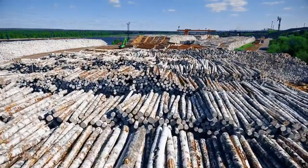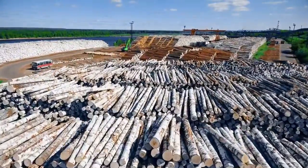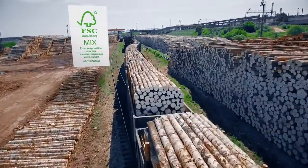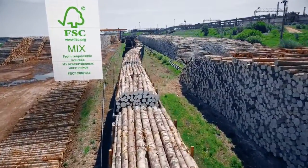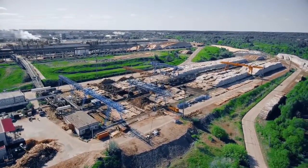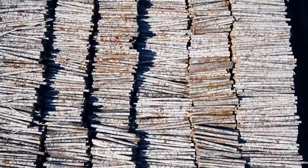Conveniently located, the mill sources the best and most durable wood from Russia's northern regions. The raw materials supply chain is certified to bear the FSC mix label. With proper storage and treatment facilities, the mill maintains a supply of raw materials for plywood manufacturing all year round.